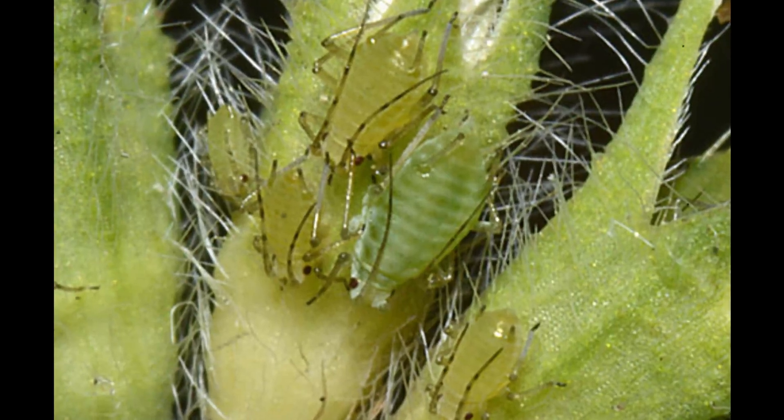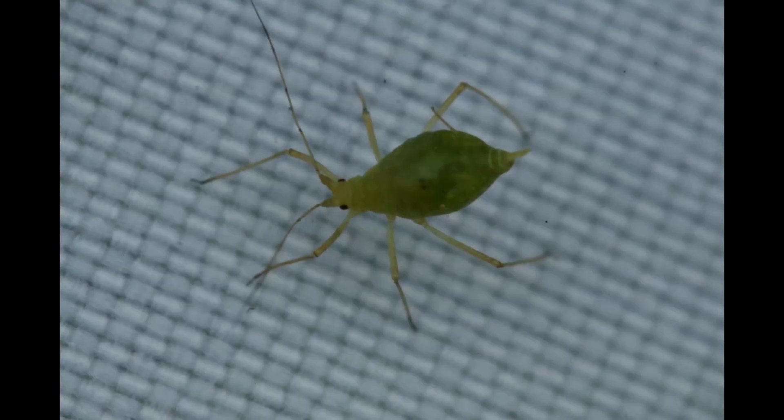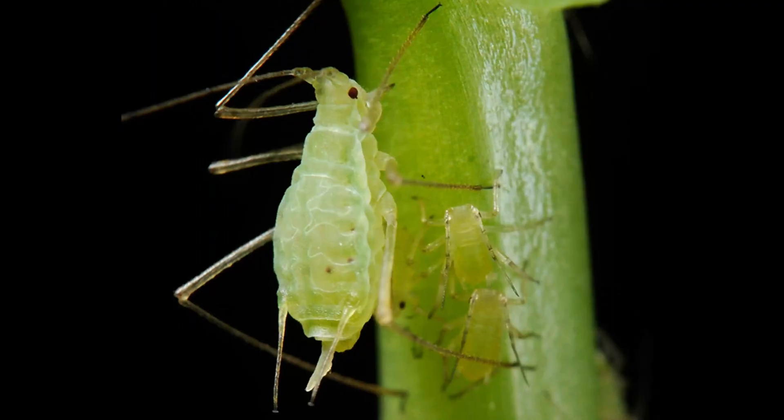When populations grow too large or plants become crowded, winged forms develop. These winged individuals disperse to new host plants, enabling the species to spread across wide areas.